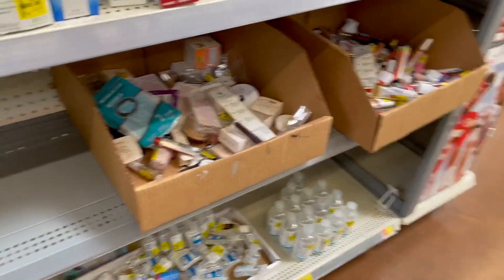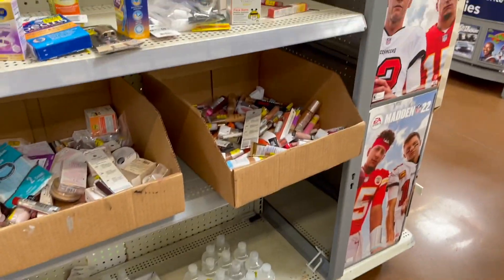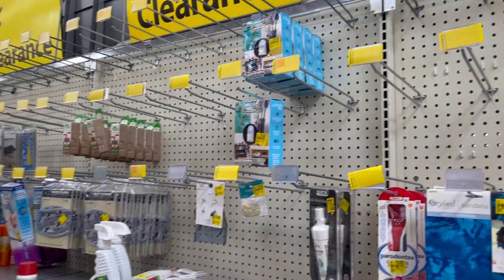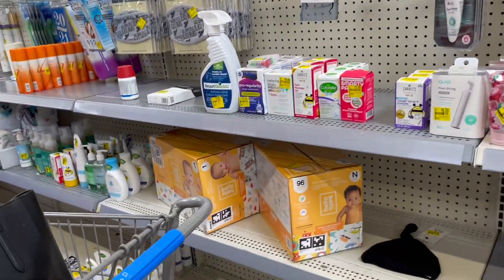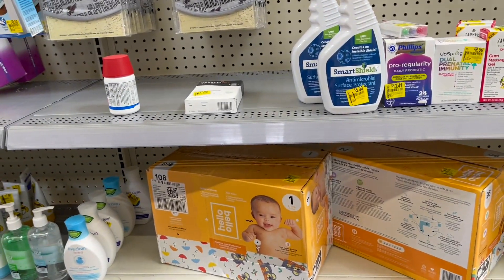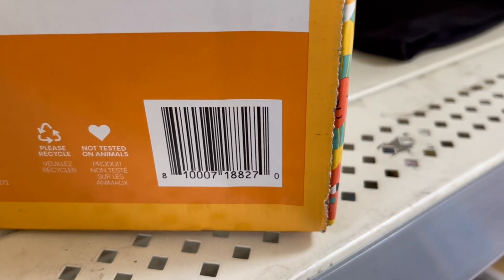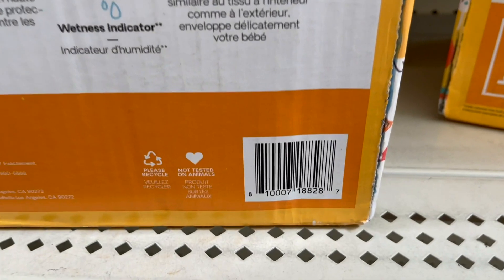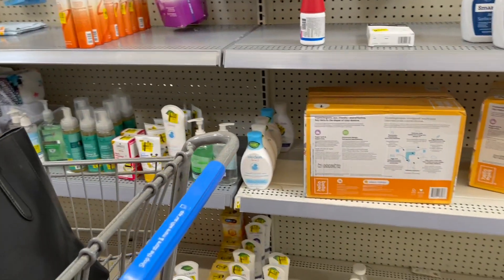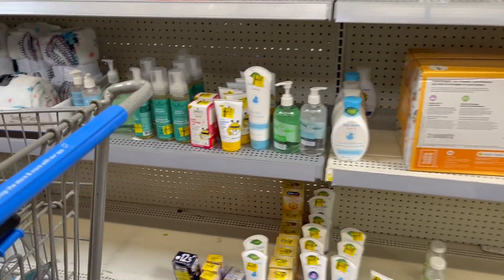We are in the clearance aisle — hand sanitizer, some makeup. And what belts do we see here? Oh look, they got some Hello Bello diapers — $14, $18. I haven't seen these marked down anywhere. This size is a size one, the other one was newborn. Got a little bit more baby stuff down there.